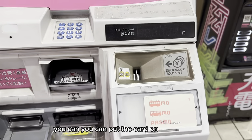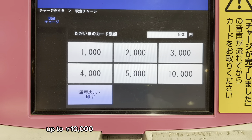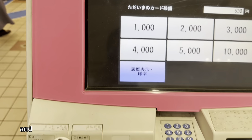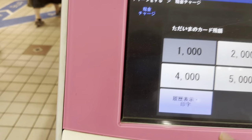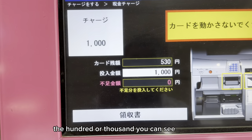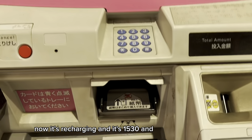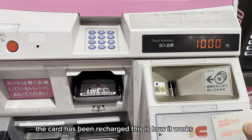You put the card over here and you can charge from 1,000 yen up to 10,000 yen. Currently there are 530 yen on my card and I will add 1,000 yen in this machine. You can select the amount — you can see now it's recharging and it's 1,530 yen. The card has been recharged. This is how it works. Let's move towards the train platform and get into the train.